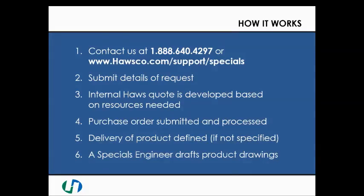How do Specials work? You can contact us at 888-640-4297 and press 1 to be connected to our Specials customer service team. Or you can visit us online at www.haasco.com/support/specials.